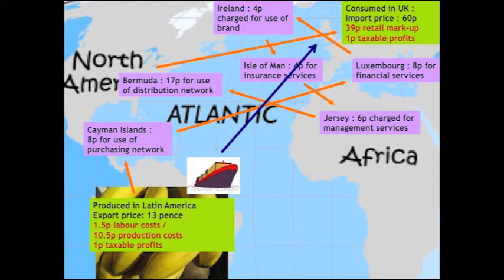They invoice out of Honduras to the Cayman Islands, and the Cayman Islands subsidiary charges eight pence for the use of the purchasing network. What does that mean? It means nothing at all — it's an intellectual property right. They then re-invoice to Luxembourg, where they charge eight pence for the use of financial services.